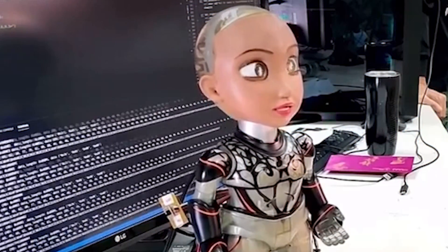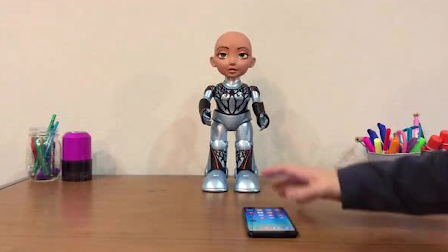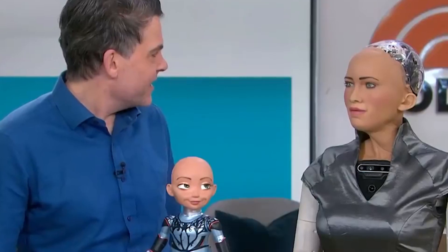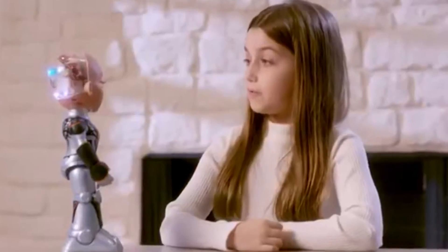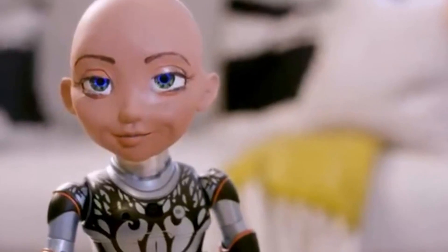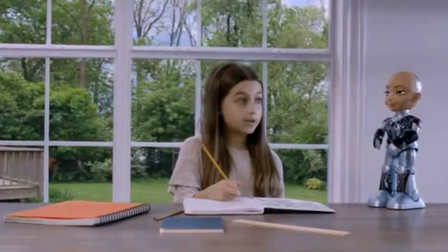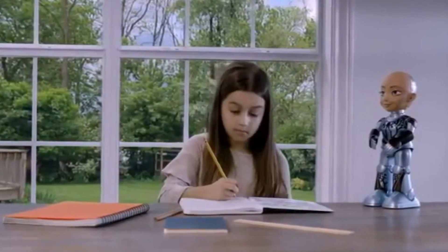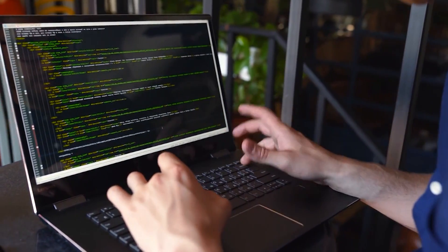Little Sophia is a little bit different in that she wants you to think of her as human. Literally walking in the footsteps of her older version, little Sophia can talk, sing, play games, and tell jokes. Her main objective, however, is to teach kids — especially girls between the ages of 7 and 13 — about STEM, coding, and AI.